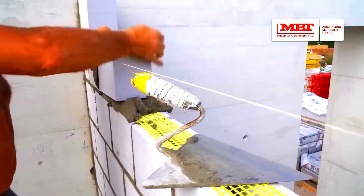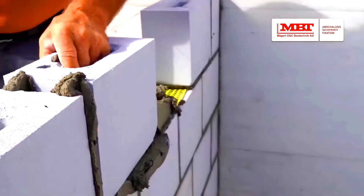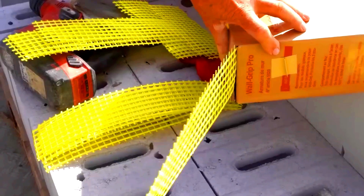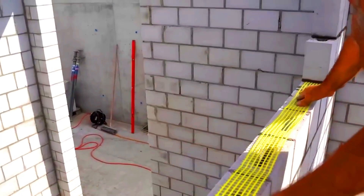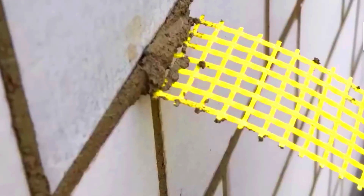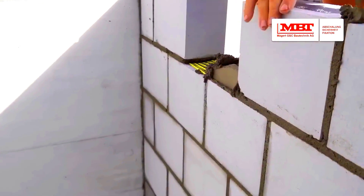Wall Grip's fibreglass structure is protected by a special coating, making it stable in both acidic and alkaline environments. It also offers fire resistance similar to steel, is easy to cut, and doesn't cause erosion issues in the joints. For best results, you only need to install Wall Grip in every third row.